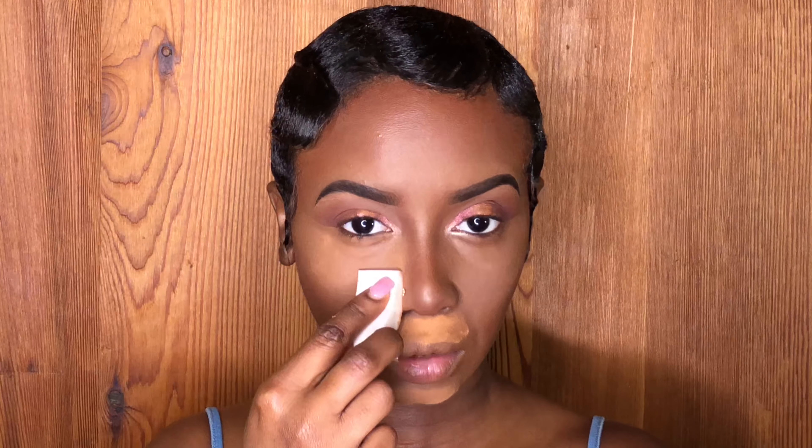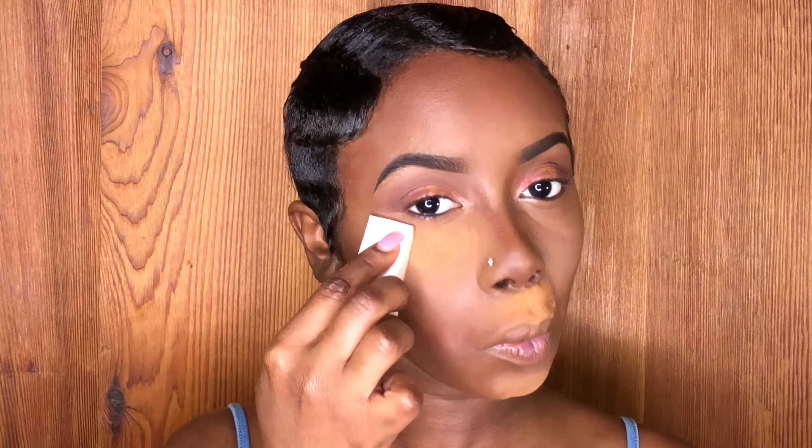For my foundation I'm using my Fit Me 360 foundation.